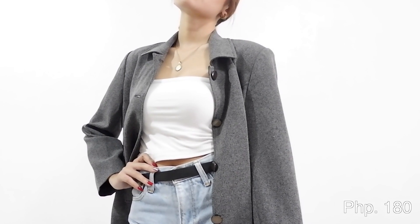Nakita ko kasi sa Facebook si Kelsey Merritt — meron siyang isang picture na naka-white top lang siya and then naka-shorts tapos naka-parang blazer. So naganda, let me try it. I-try ko sis. Yun lang yung mga nakuha ko sa aking ukay-ukay haul.